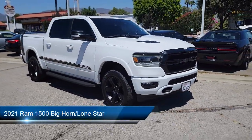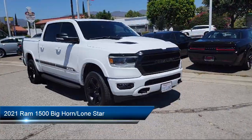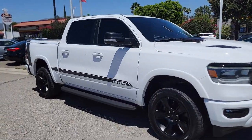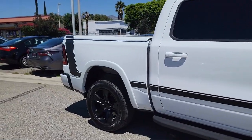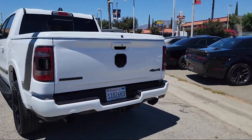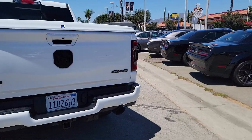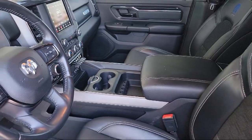It comes equipped with a leather steering wheel with Auto Tilt Away, Park View Rear Backup Camera, Chrome Bumpers, Steering Wheel Controls, Alloy Wheels, Electronic Stability Control, Keyless Entry, Tire Pressure Monitoring System, Air Conditioning, Integrated Voice Command with Bluetooth, and has less than 55,000 miles on the odometer.